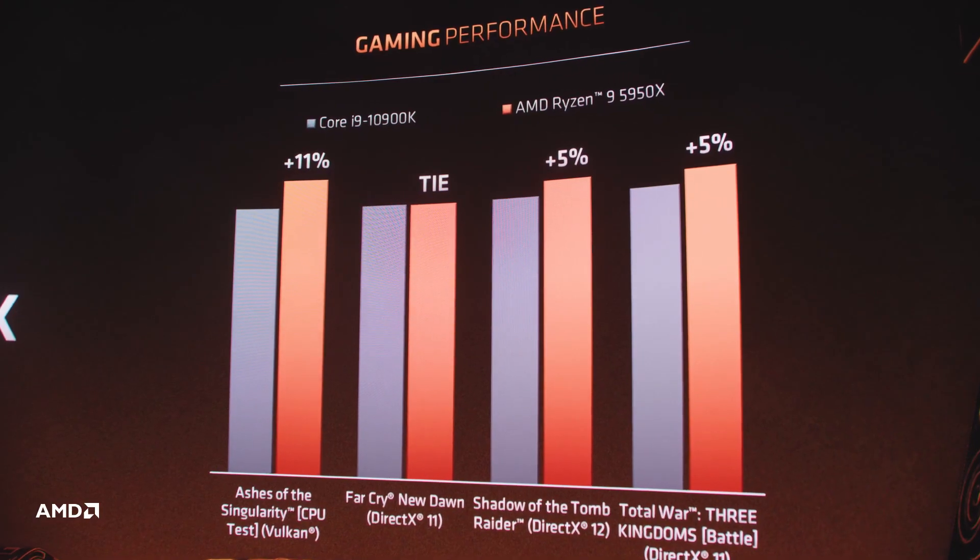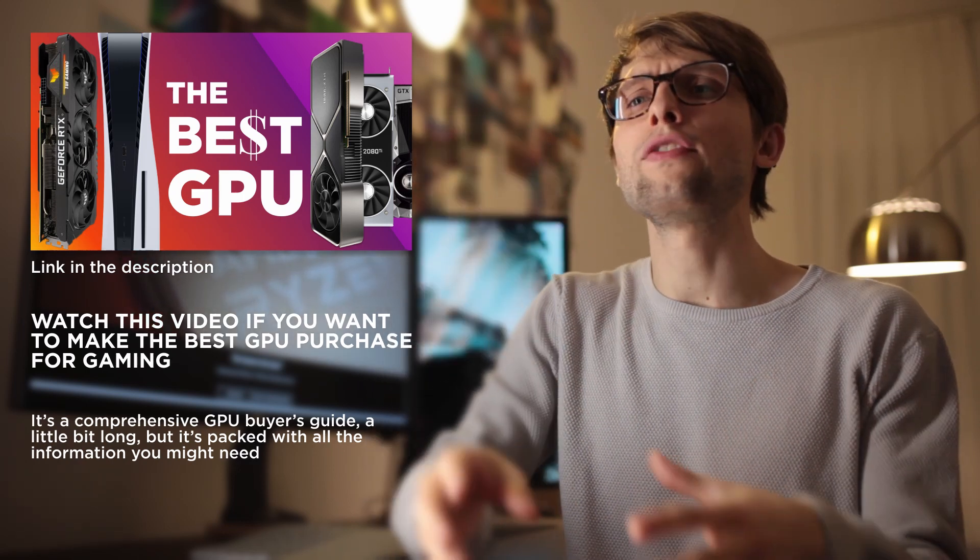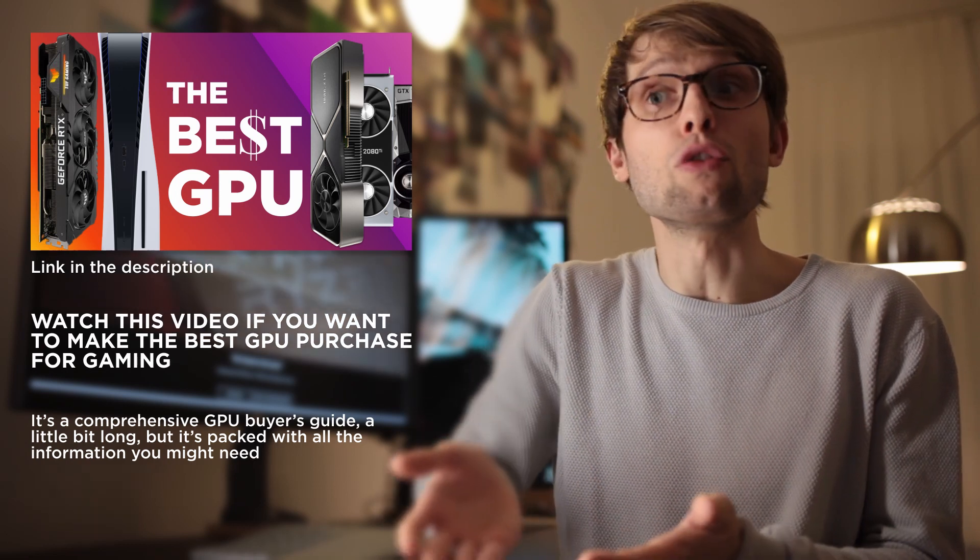The data comparing the 10900K to the 5900X and the 5950X presented by AMD, I assume, are for the CPUs at stock. I've heard in a Gamers Nexus video that AMD informed him that the 5000 series has less overclocking headroom than the already somewhat limited 3000 series. Intel's 10th Gen has a pretty good overclocking margin and performance scaling in comparison, so it's reasonable to assume that the overall gap in performance for overclocked processors might not be as wide as the data presented. Also, the data presented are for 1080p with a 2080 Ti as a GPU. The performance difference between the CPUs shrinks if you go up in resolution or down the GPU performance ladder, which would make sense to do for 1080p.